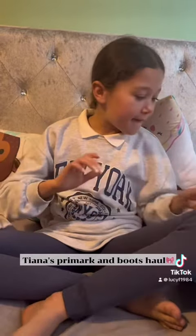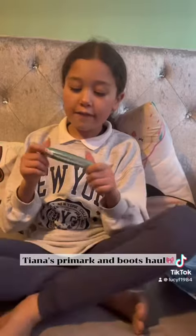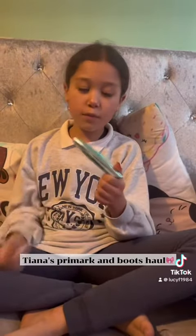And then I got the Revolution Big Lash mascara. It's a teal colour and it's really good because it's waterproof, so that's really good.